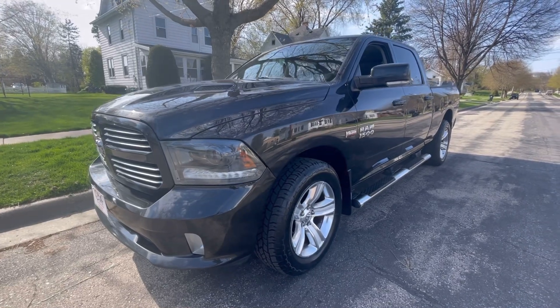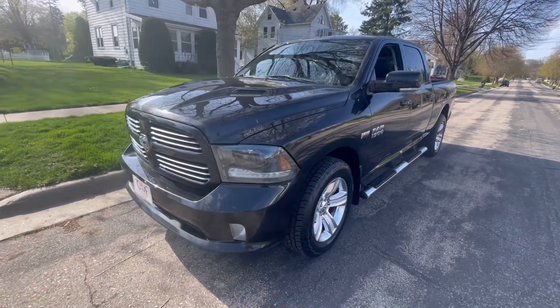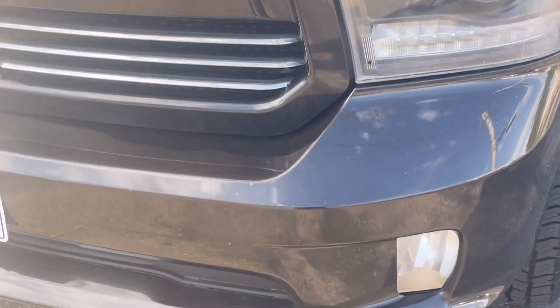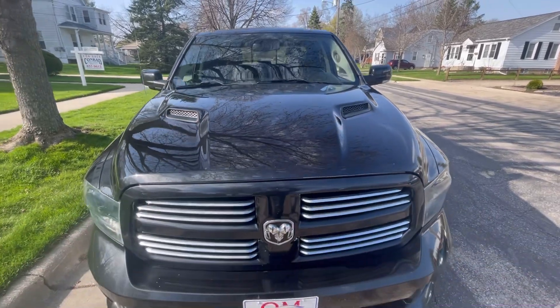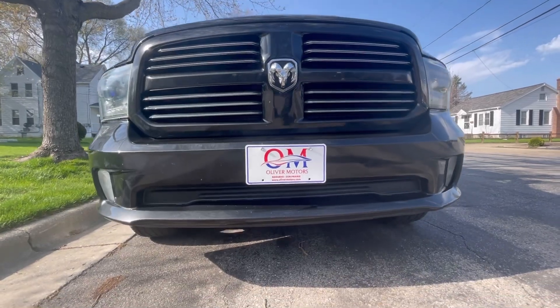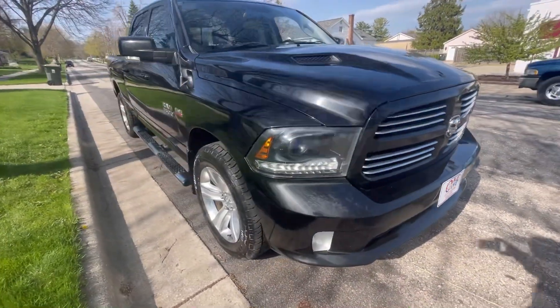Thank you for taking time on your busy schedule to join us for the Oliver Motors walk-around video of a 2015 Ram Half-Ton Sport Crew Cab 4-Wheel Drive. Hi, I'm Del with Oliver Motors, and I'm going to be showing you some of the great features that this beautiful, yet aggressive and sporty half-ton Ram has to offer.